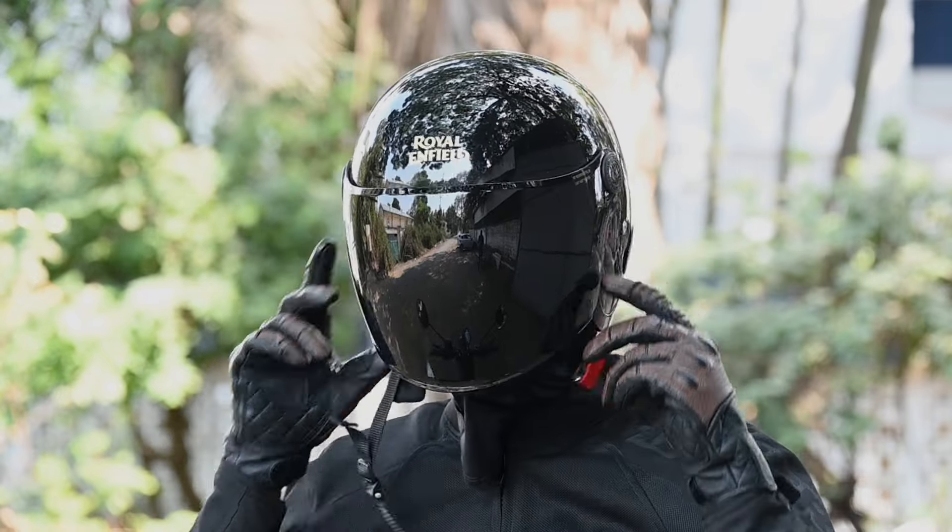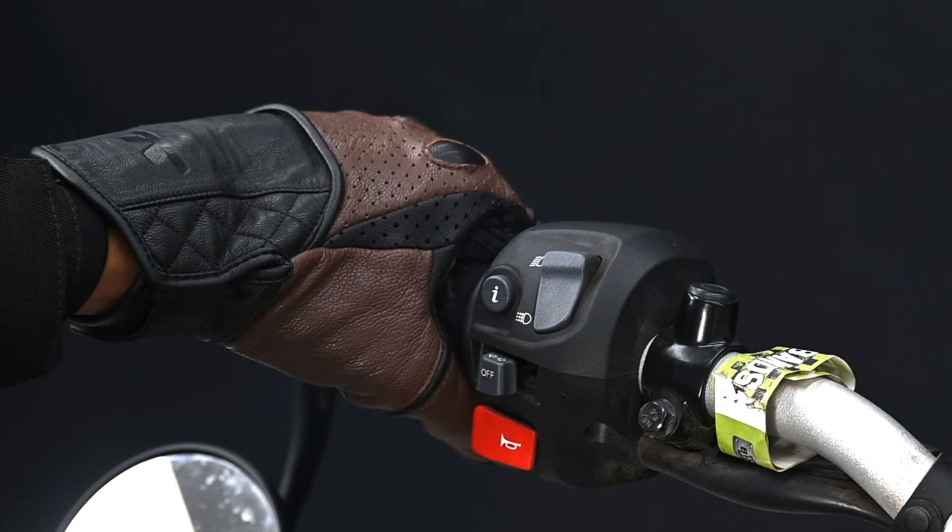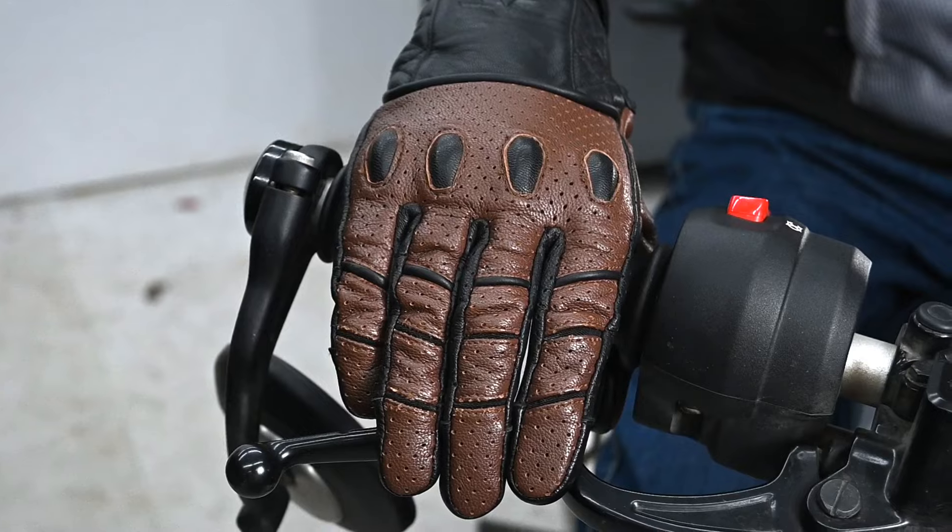Fuel's design channels the essence of the mid-20th century, embodying a timeless style. The Fuel features an all-leather construction, primarily of goat leather. With each wear, the leather develops a distinctive patina, making every pair of gloves a testament to the wearer's individuality.